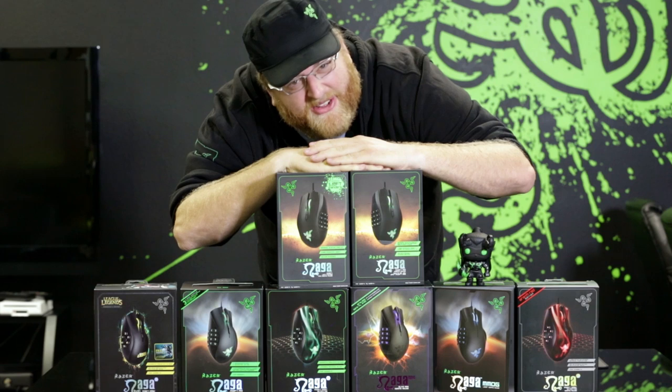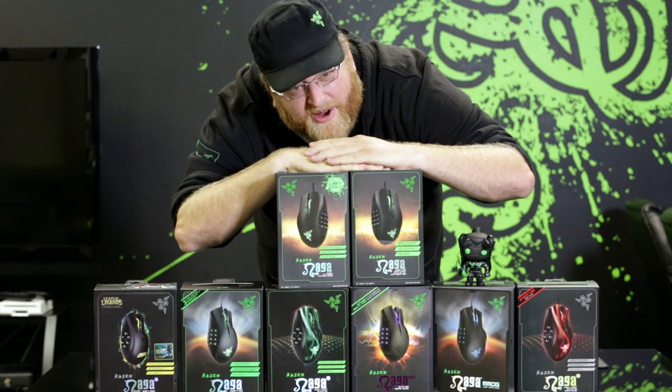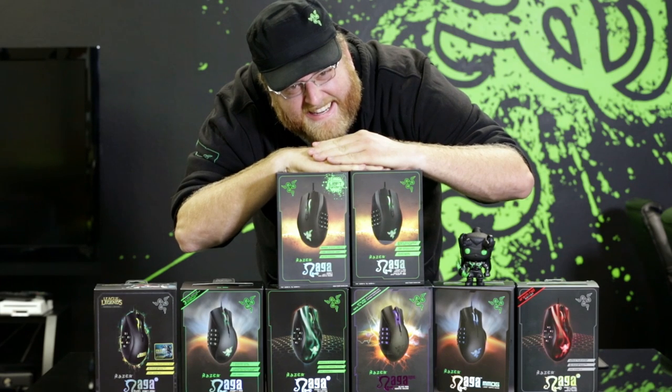Now you've met the whole Naga family and you know which one is right for you. I'm Travis — this has been Razer 101. Thanks for watching.